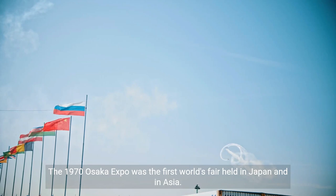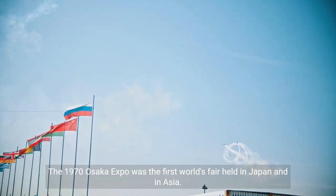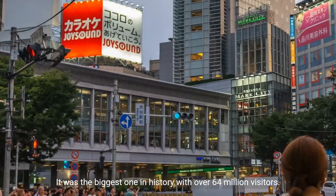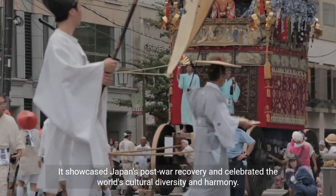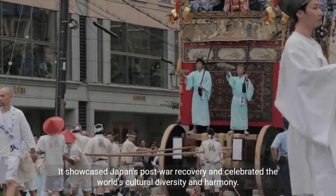The 1970 Osaka Expo was the first world's fair held in Japan and in Asia. It was the biggest one in history, with over 64 million visitors. It showcased Japan's post-war recovery and celebrated the world's cultural diversity and harmony.